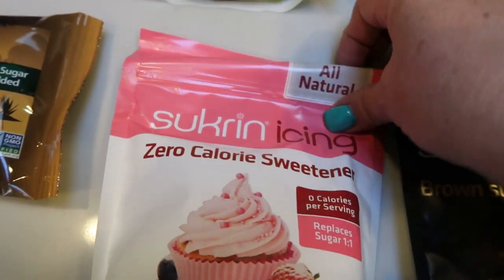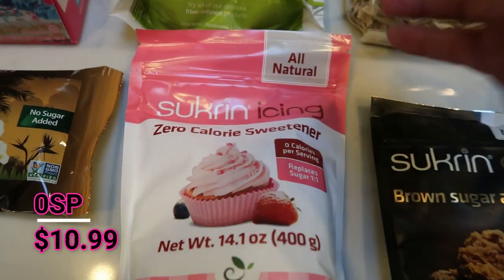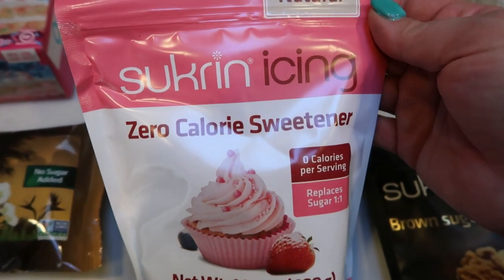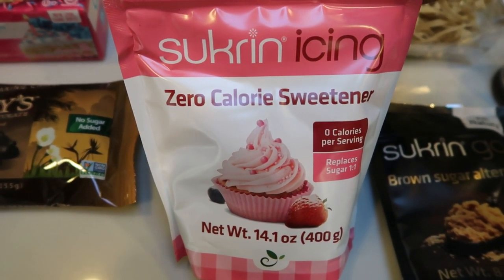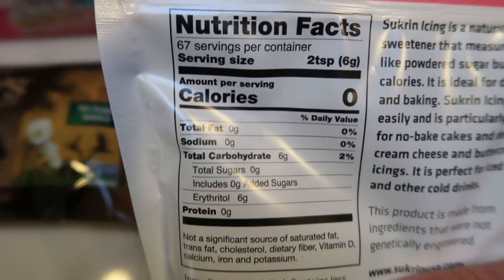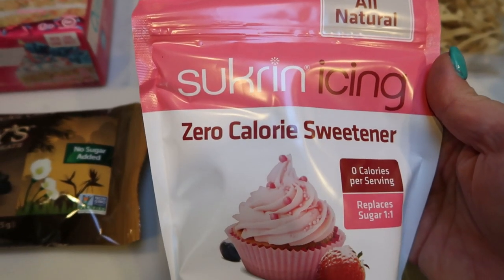A new thing I picked up was this Sucran icing zero-calorie sweetener. I have been using the Swerve sweetener, but there's a cooling effect to Swerve, so I decided to give Sucran a try to see if I like it better for frosting. For those of you that do not have sugar-free frosting in your area, this is a great alternative. This is zero smart points. On the back, it has zero calories per serving — erythritol and a little bit of stevia. Zero smart points to make frosting, so I definitely want to give this a try.